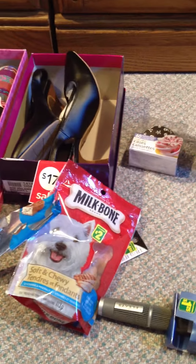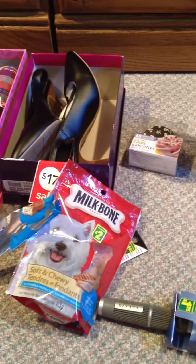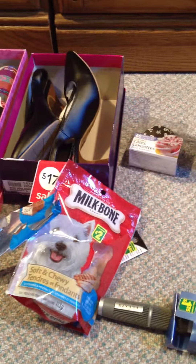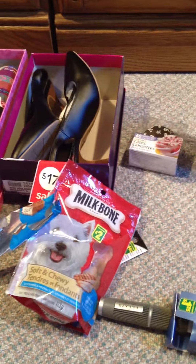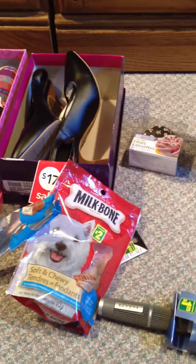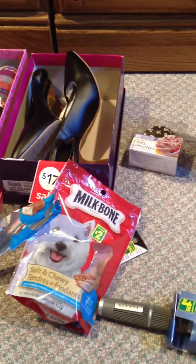The one I was most excited about is this 'Ghouls Just Want to Have Fun' tumbler. I paid $3 for it — really good, high quality, I'm very impressed for $3. I'll be using it for our Halloween party tonight to put my punch in. I also got a cauldron and some other things, and I'm going to probably film videos tonight of how I set everything up between our house and garage.